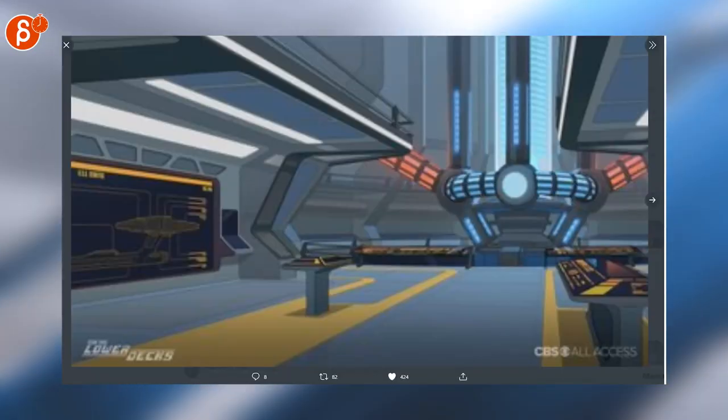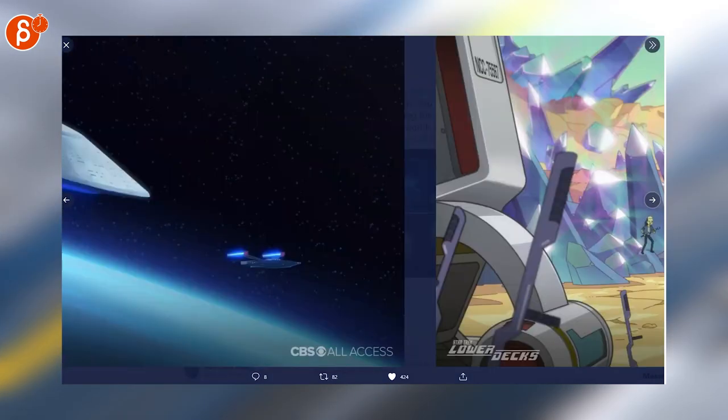I'm still loving Star Trek Lower Decks and I love those 30 background images that you can download. Very neat.